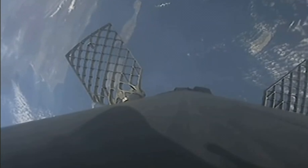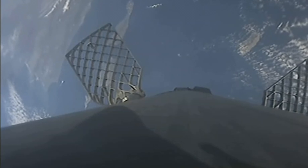Just as a reminder, on the left-hand side of your screen is Falcon 9's first stage making its way back to Earth, and on the right is the second stage carrying our 51 Starlink satellites.